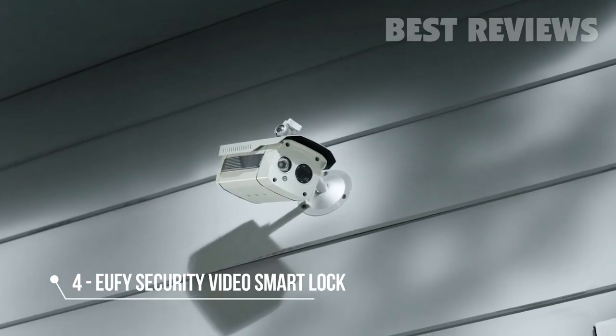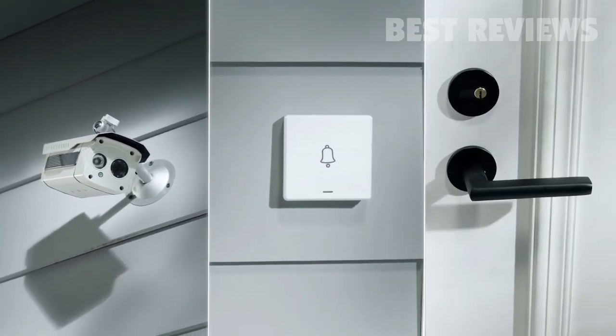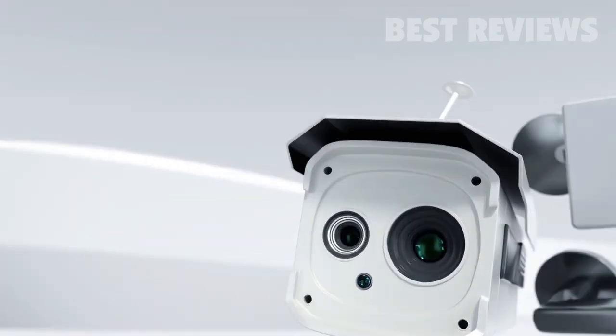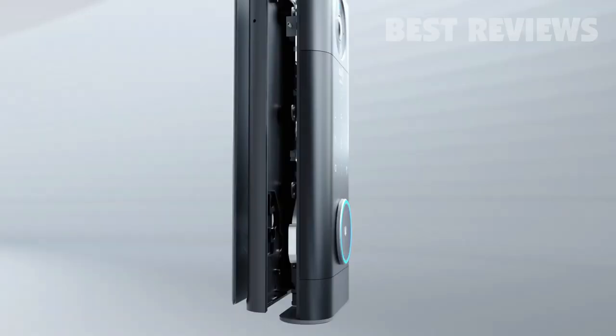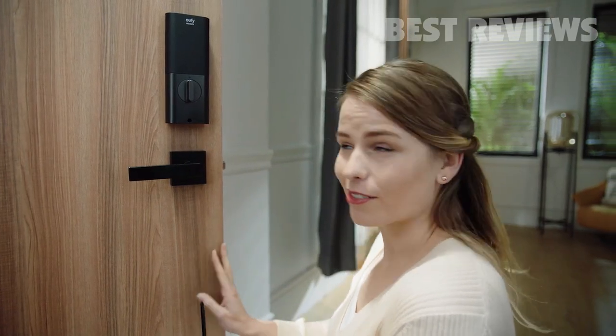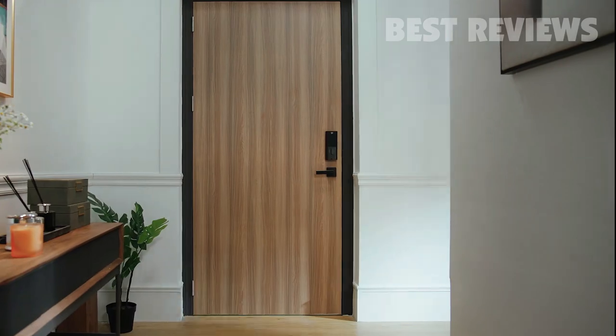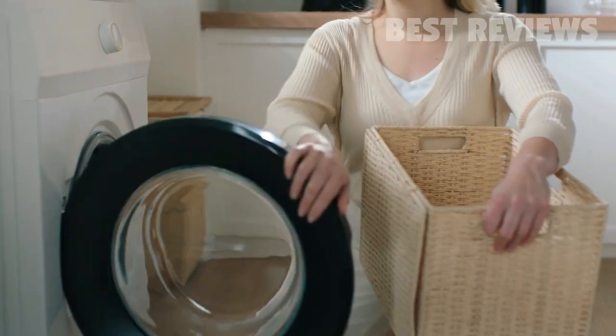An ordinary camera, with an ordinary doorbell, and an even more ordinary door lock — boring. This is 2022. It's time for 3-in-1 integration with Eufy Security Video Smart Lock. It's simple to install. No matter what you're doing, see who's at your door and unlock it.